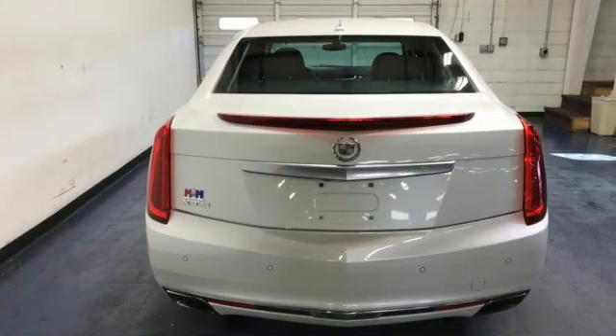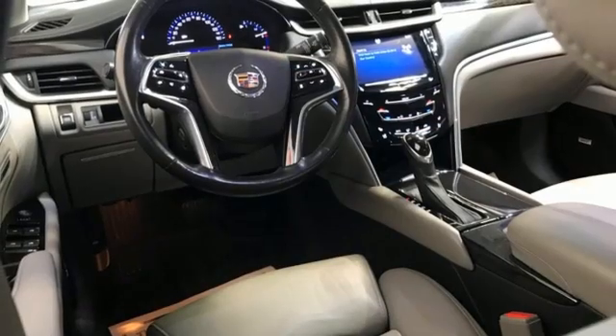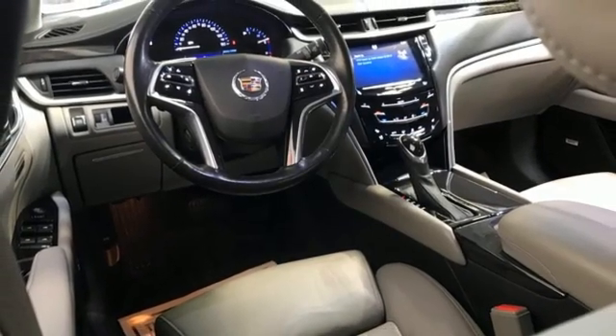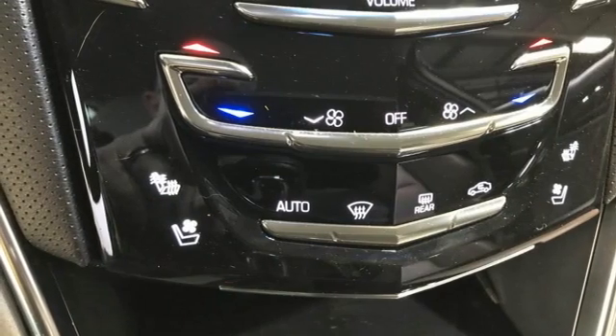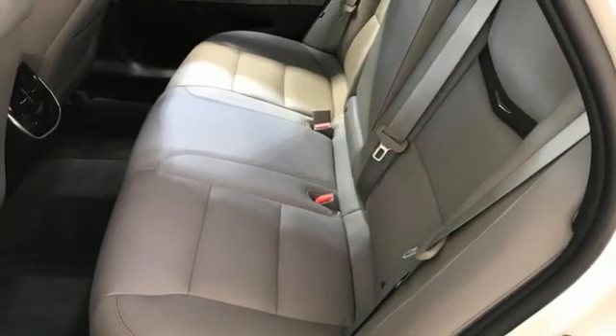Of the XTS, Cars.com comments: considerably more torque at considerably lower RPMs equals a wider grin on your face. For over 100 years, Cadillac has dared to drive the world forward.